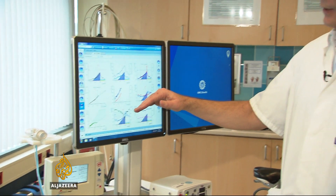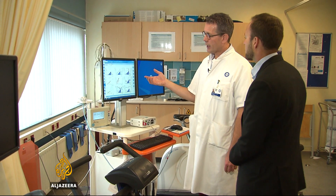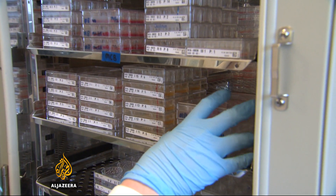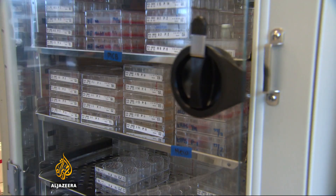More than 1,500 cystic fibrosis patients have been treated in this way. The technique is also being used to treat cancer, where each drug has a different effect from one person to the next. And because it's so easy to grow and preserve the organoids, the team have created a resource for future research.